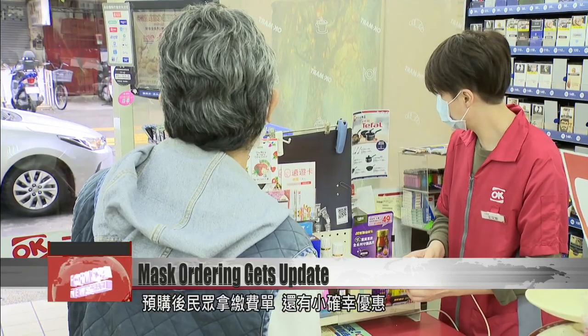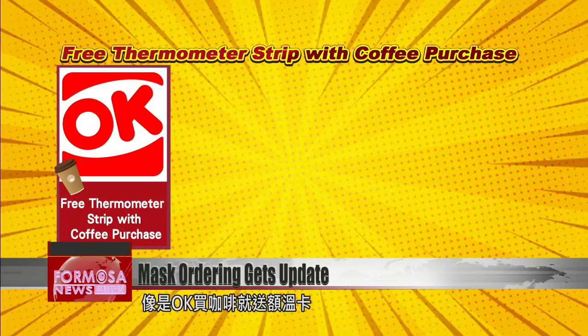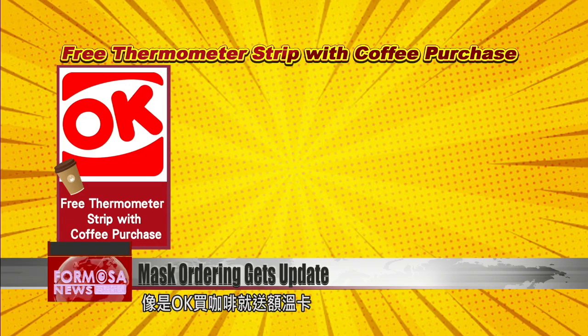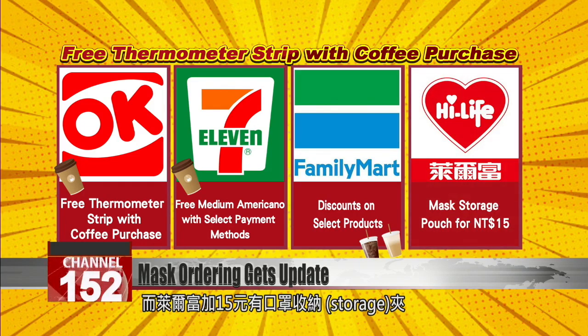Convenience stores have special deals for those who pick up masks at their stores. OK Mart will give a free forehead thermometer strip to those who buy a coffee when collecting masks. 7-Eleven and Family Mart offer discounts on select products with every coffee purchase. At High Life, mask buyers can pick up a mask storage pouch for an extra 15 NT and tea.